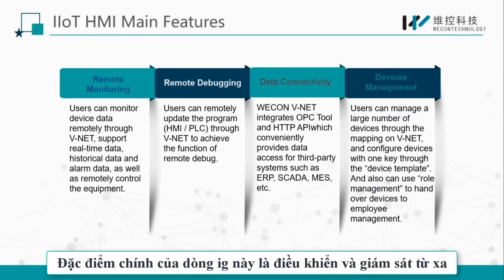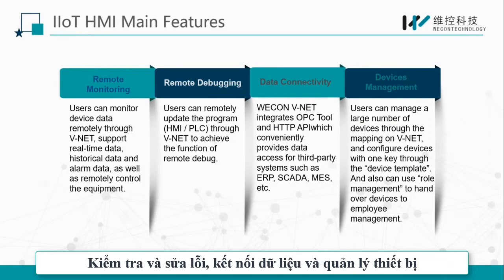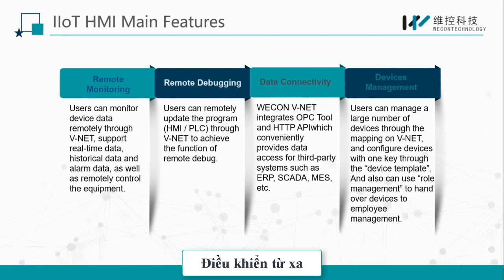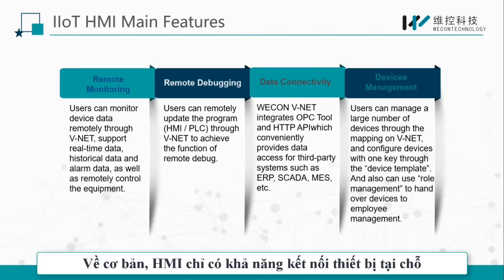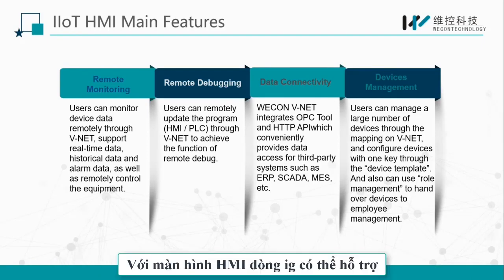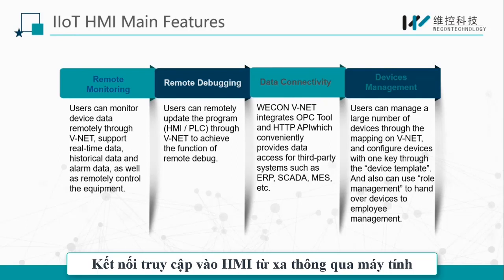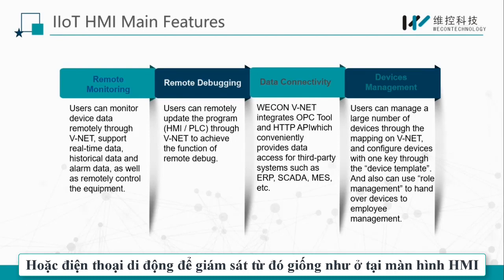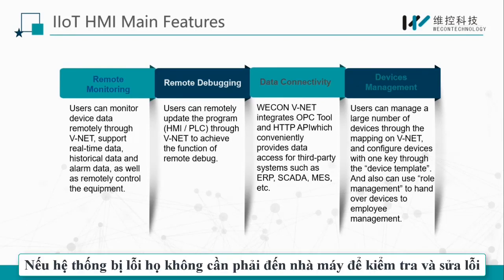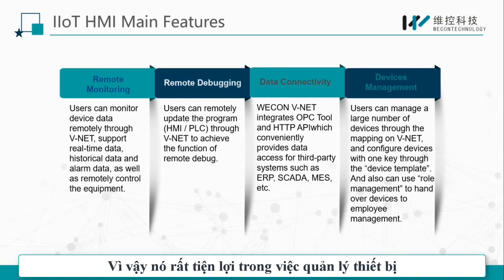The main features of the IG series are remote monitoring, remote debugging, data connectivity, and device management. It has all the functions of a general HMI, and at the same time supports remote functions. Generally, an HMI is used to connect equipment on-site, and users need to control or debug equipment on-site. The IG series HMI supports remote access to HMI screens through a computer or mobile phone to realize unattended functions. Users don't have to worry about difficult environments or need to go to the factory for on-site debugging, which greatly benefits customers managing equipment.